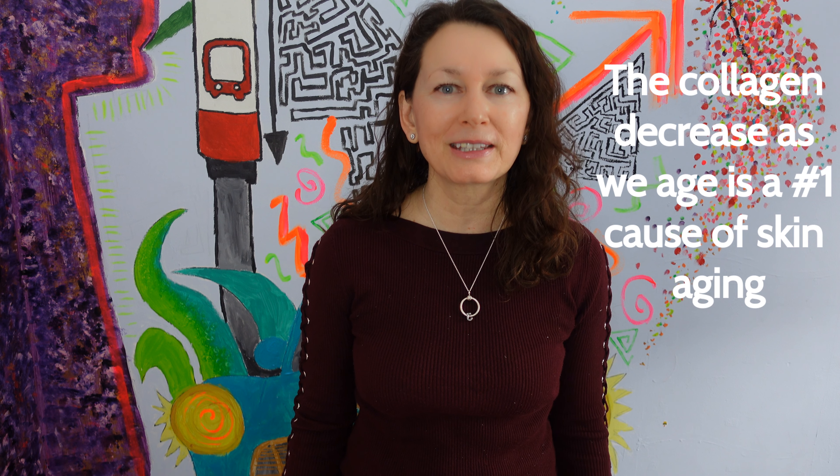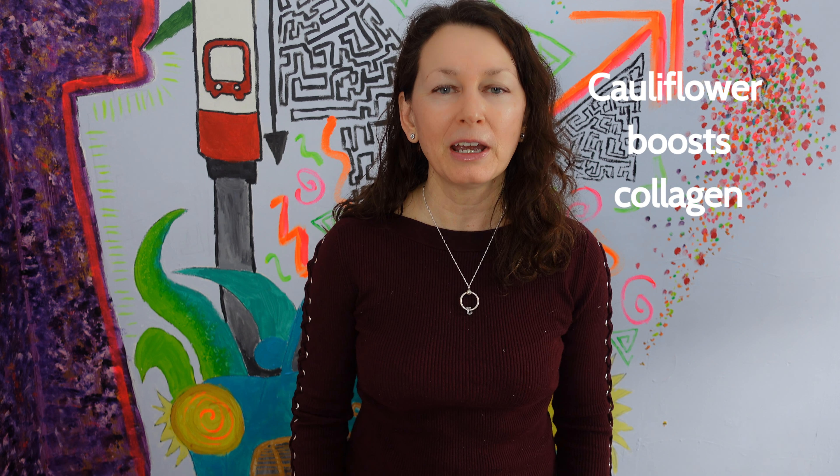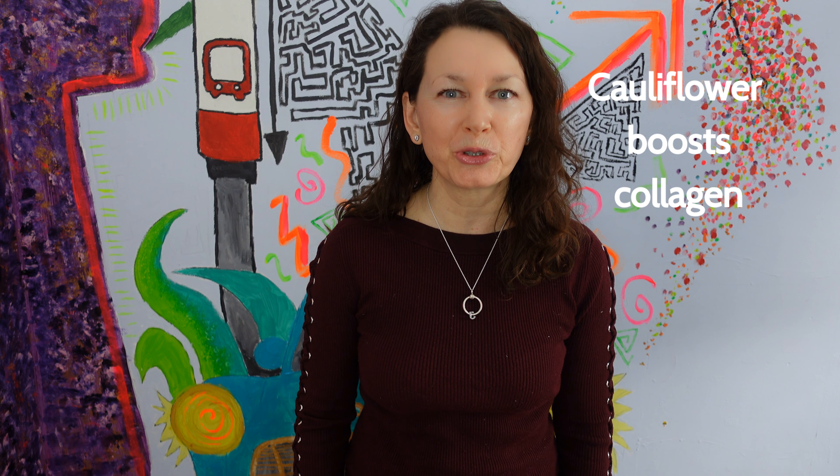Collagen, where art thou collagen? It is no secret that as we age, the collagen production within our body slows down, and it is said to be the number one cause of skin aging. We can't let that slow us down. In this video, I'm going to talk about how cauliflower is a collagen booster.